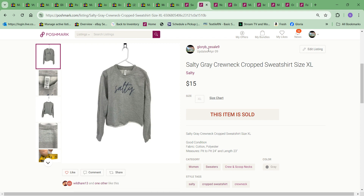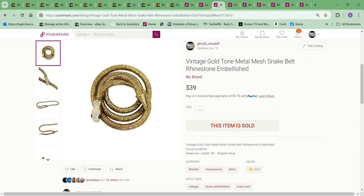The next thing to sell was this Salty cropped gray cut-off sweatshirt. I picked it up for $3, mainly because it said "salty" on it. I took an offer of $15 — a small profit, but it moved on. Sometimes clothes are just a slower, long-tail item.